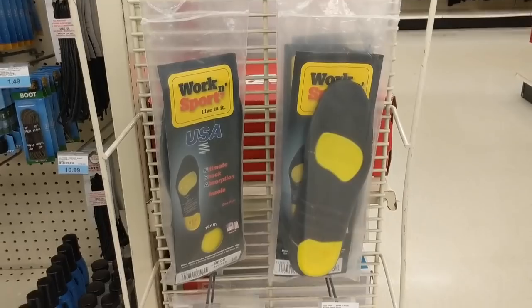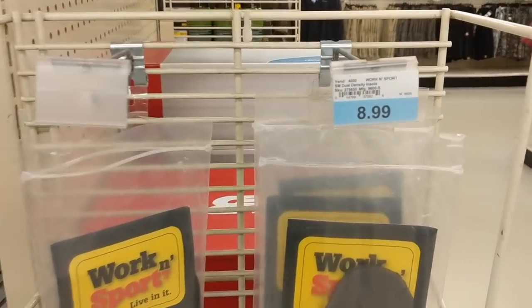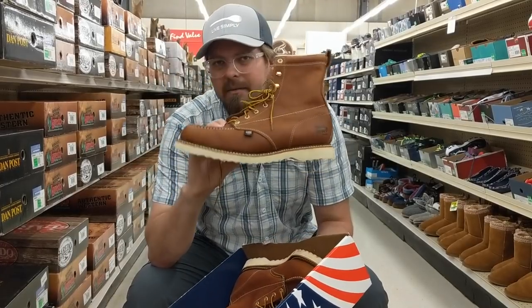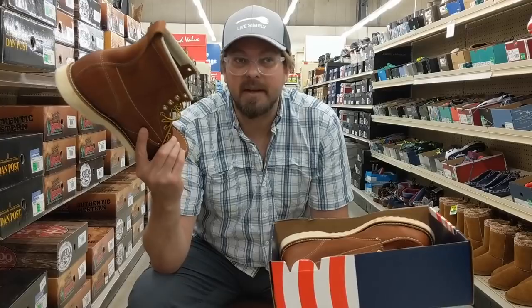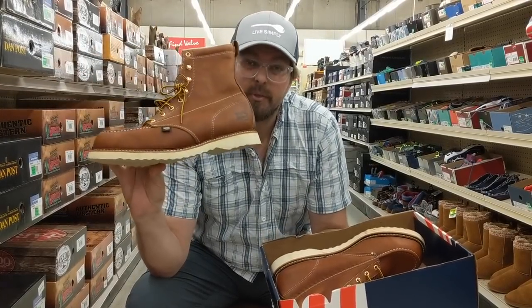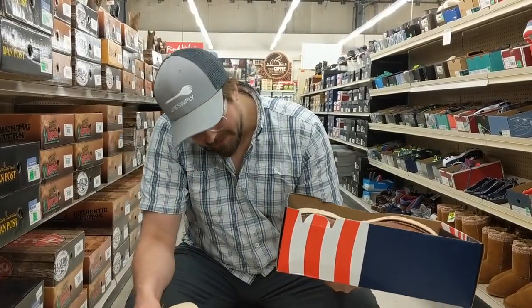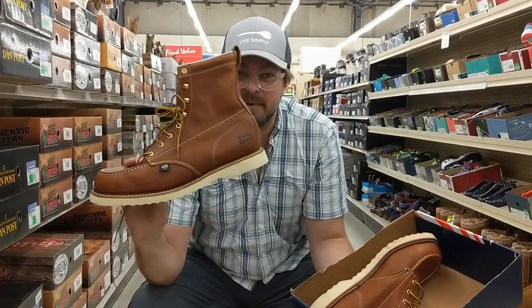That's what I came for — this American-made Work and Sport boot. It's been discontinued. They got three sizes left: two 14s and a 13 double-A. The 13 double-A is going home with me, but it's a closeout — no longer made.